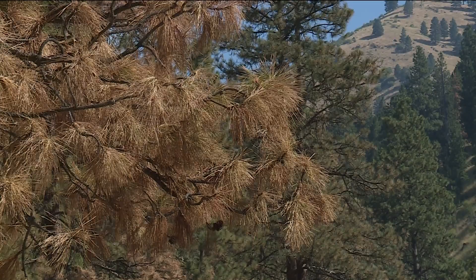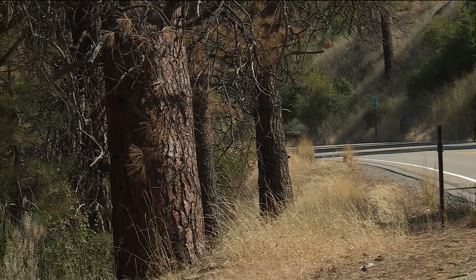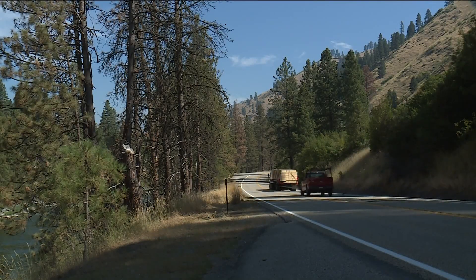According to John Wallace, a district ranger with the U.S. Forest Service, location does have a lot to do with it. These trees are on the edge of their habitat between the forest and the high desert, which is lower in the valley.